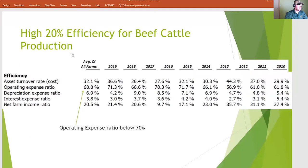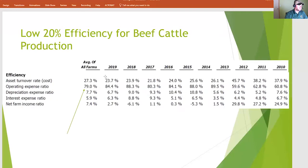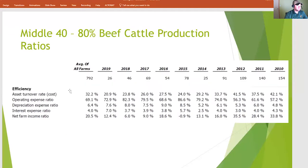Let's look at efficiency for beef cattle production — just one metric going forward, and that is the operating expense ratio. The top 20% in terms of operating expense ratio have about 68.8% of their revenues going to pay operating expenses on average since 2010, never really going above — in 2016 it was a little tighter at 78% — but for the most part hanging around the high 60s to 70% mark. Now if we look at the low 20%, it's closer to 79 to 80%, and in the leaner years even 90% going to operating costs like in 2018. That's a lot of money not left over to pay overhead, depreciation, and other fees. If you look at the middle 40 to 80%, that's closer to what the top 20% are paying — that 69 to 70% operating expense ratio.